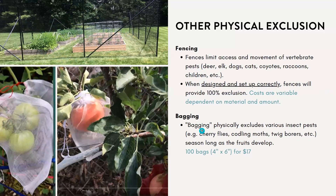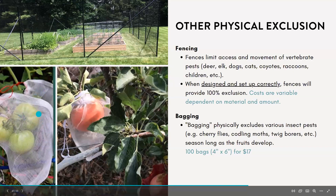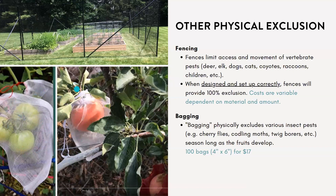An interesting option for fruit growers and even some vegetable growers is bagging your fruits. This is an excellent way to exclude various insect pests like cherry fruit flies, codling moths, and twig borers all season long. You simply wrap the bag around the developing fruit. On Amazon you can get about 100 bags for about $17 — a really effective way to physically exclude some pests.